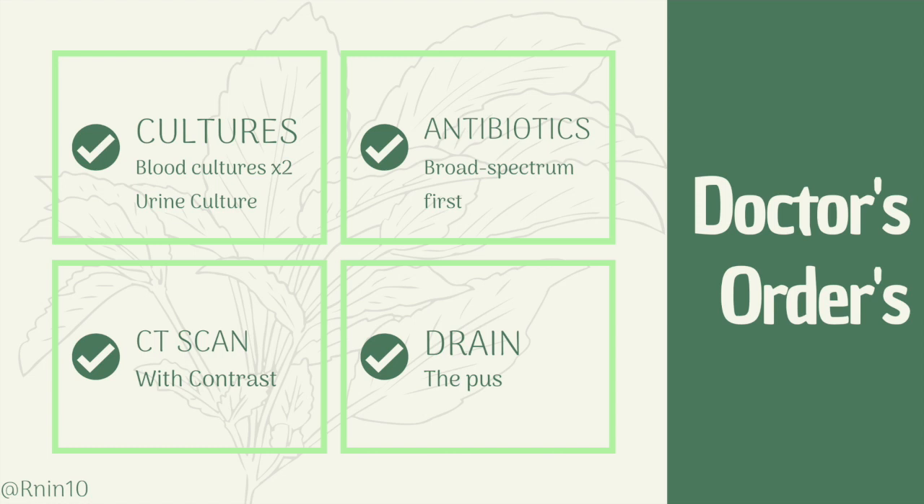We'll get blood cultures following hospital procedures to avoid contamination. This will tell us if there is an infection in the bloodstream. We'll get a urine sample to see if it's a UTI, especially if the patient has or had a urinary catheter. Next, we can give antibiotics — this must be given after the blood cultures are taken. Doctors will probably order broad-spectrum antibiotics until they know exactly what the organism is. The patient will go down for a CT scan. If able, they will need to drink contrast solution and have a 20-gauge or larger IV in the AC for pushing IV contrast. The CT scan will show us if there is an abscess and where it is located.